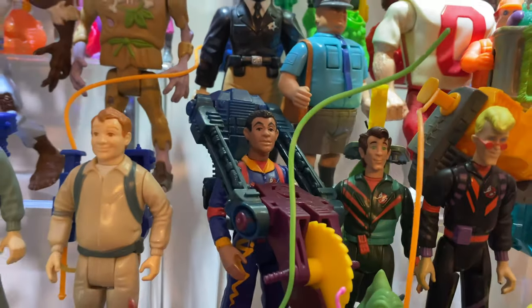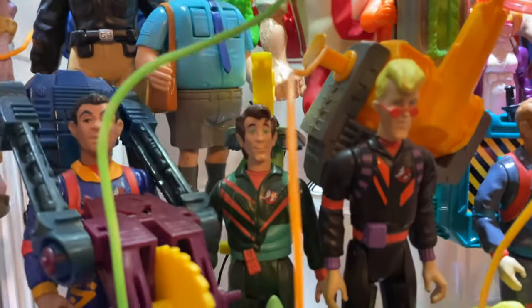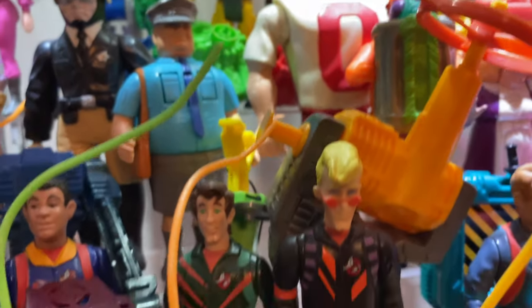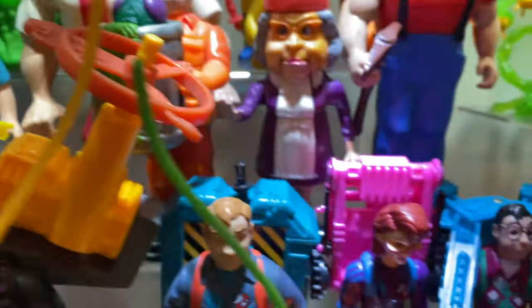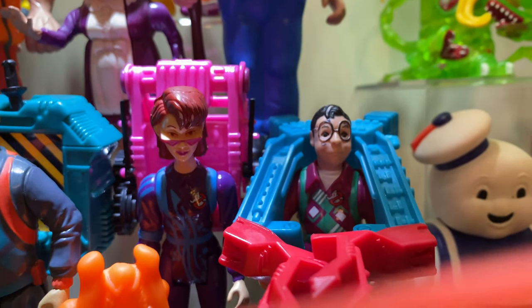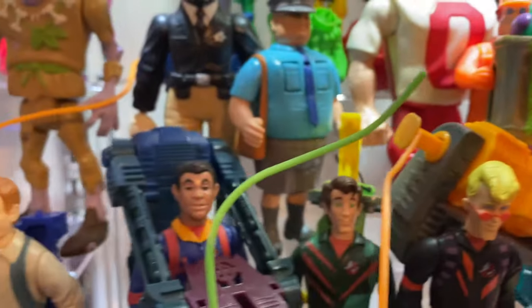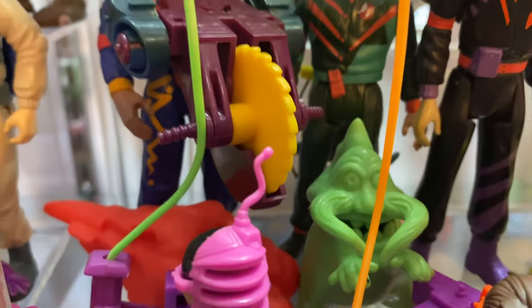Down here we've got our Power Pack Heroes — each one with kind of a unique take on the Proton Pack. This Egon is probably my favorite; I absolutely love the purple and orange on black and his kind of helicopter pack there. Janine, another really cool figure. And then we've got the Louis Tully figure, which again is really cool to see. There's only a couple in the line, but these are great. I love the patterns on the flight suits there and I like the ghosts, specifically this guy right here.